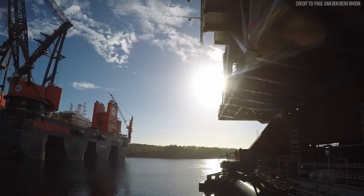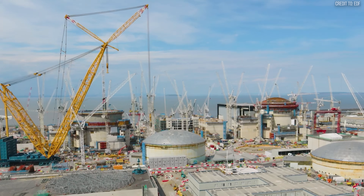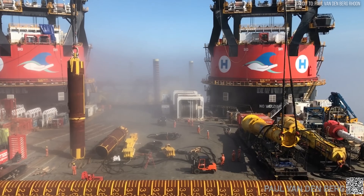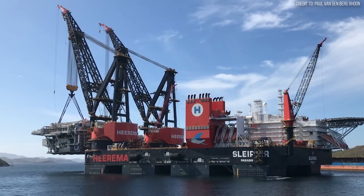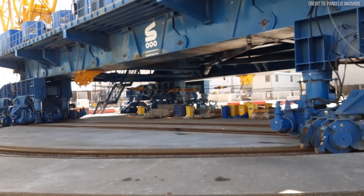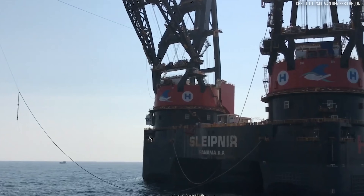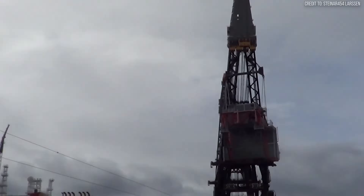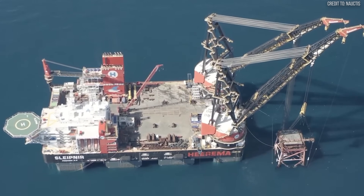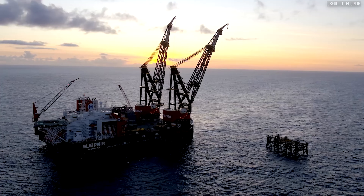This is what makes the Sleipnir's power possible, and what separates it from any machine on land. To put its 22,000 US ton tandem lift capacity into perspective: the world's largest land-based cranes — giants like Big Carl — top out at maximum lifts of around 5,000 to 6,000 US tons. The Sleipnir can lift over three times that amount. A land crane is ultimately limited by the ground beneath it, requiring a vast, perfectly prepared foundation of compacted earth and concrete to spread its load. The Sleipnir has no such limitation — its foundation is the entire ocean. By using the near-incompressible power of water as a counterweight, it achieves a scale of leverage and stability that is physically impossible to replicate on shore.